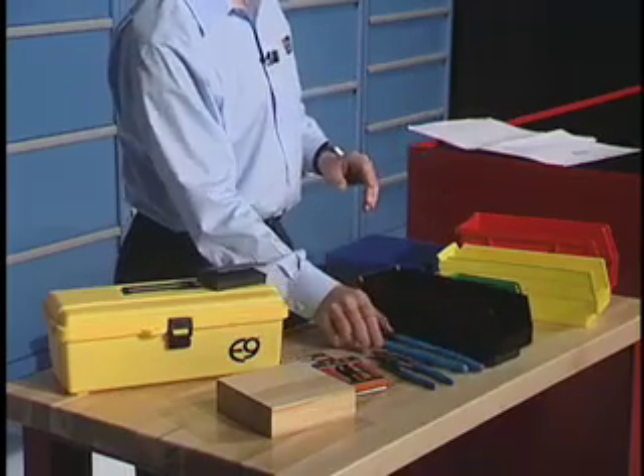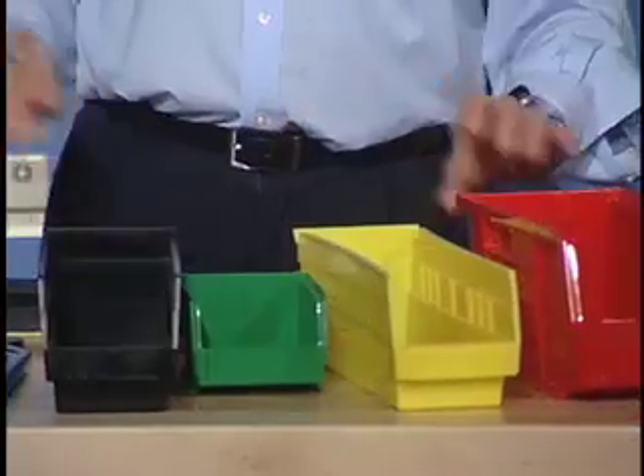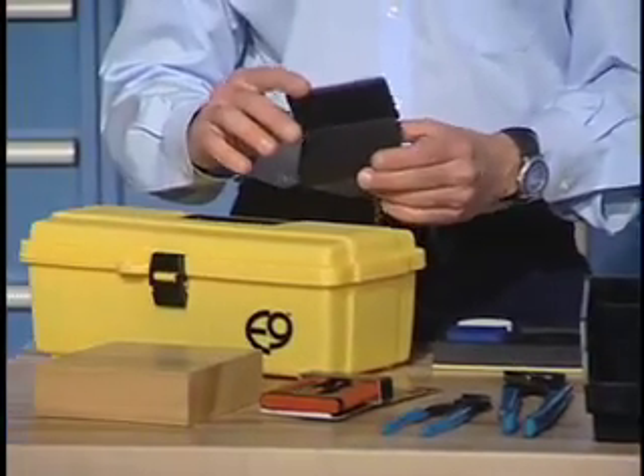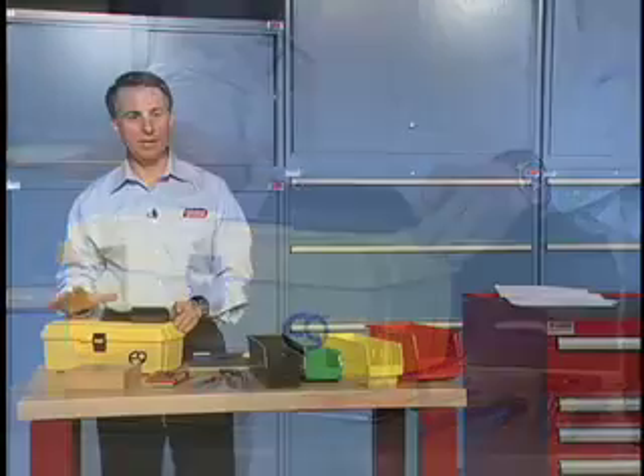To complement that we have the Acromil bin boxes — ESD capabilities, hundreds of sizes to choose from. We also have in the ESD line things for IC storage, other ESD items, wrist straps — whatever you need to finish that electronic shop is available.